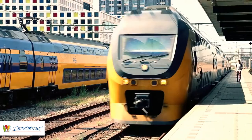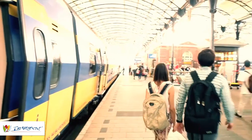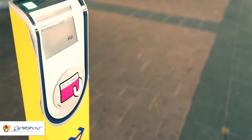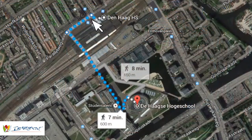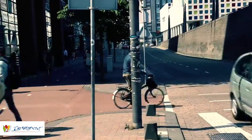You can find all the information about the upcoming stations on the info displays. Make sure you check out with your OV chip card at the checkout points located near the exits. Make a left turn when exiting the main entrance and another left turn to go through the tunnel. Finally, cross the street to arrive at The Hague University of Applied Sciences.